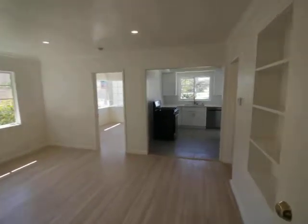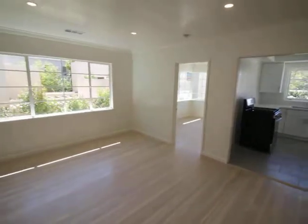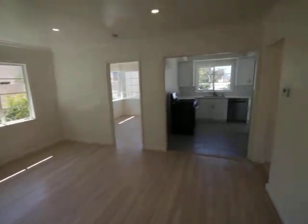Hello, this is a video tour of a two-bedroom, one-bathroom located in Westwood, California, on Selby Avenue and La Crosse, Santa Monica Boulevard.